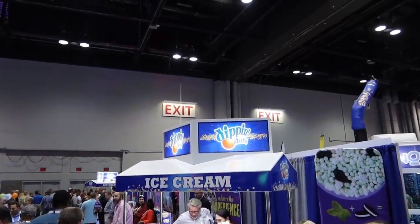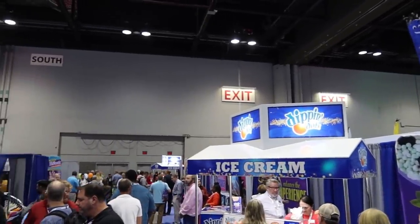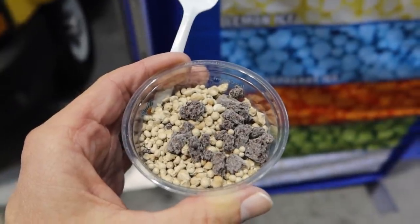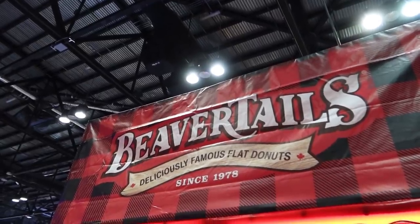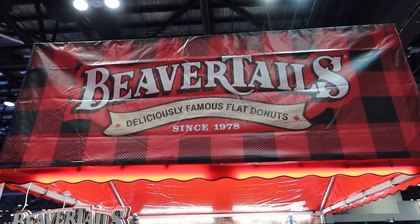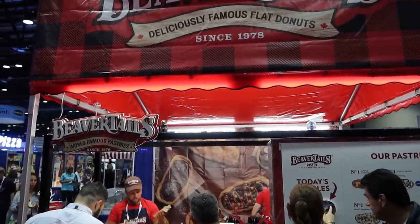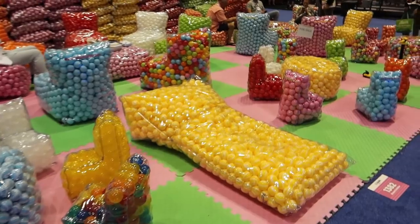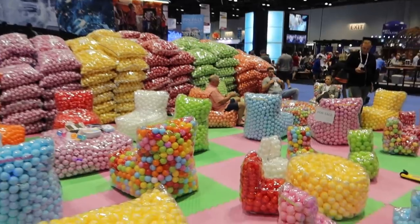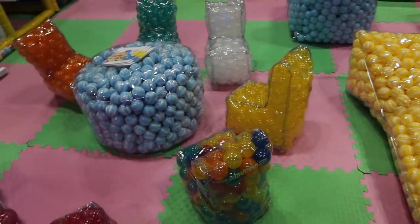Right across from RMC is the ever-popular Dippin' Dots with a super long line, but there's a second location towards the front. I got some brownie battered Dippin' Dots. A standard at IAPA is getting some beaver tails — but bad news, everybody: beaver tails are all sold out for the day. Looks like I missed my chance. This company also has all sorts of play pit balls, and they sell chairs and recliners made out of play pit balls — very comfortable looking.